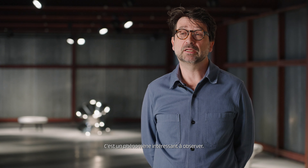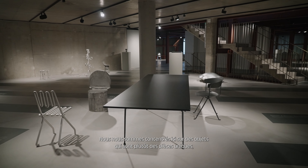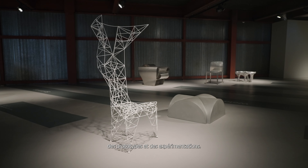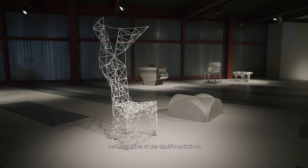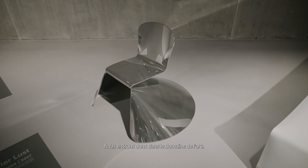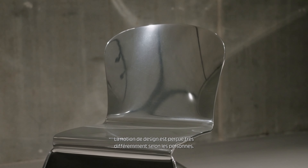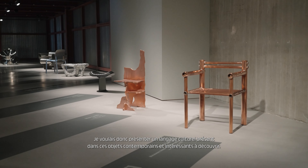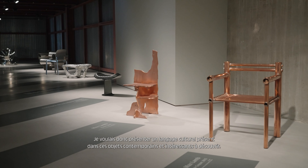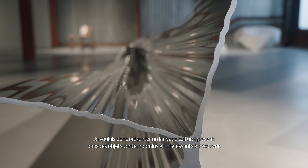The boundaries between art and design are getting more and more blurred in the last years and I think it's interesting to see. We focused here on objects that are more one-offs, prototypes and experiments, so we are getting into the area of art. The notion of design is perceived very differently by many people, so I wanted to show a cultural language in those objects that I find are of the moment and are interesting to discover.